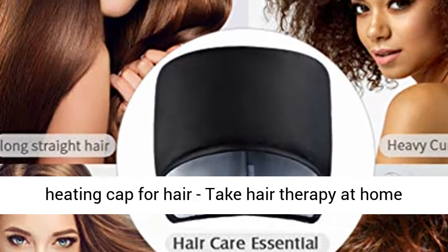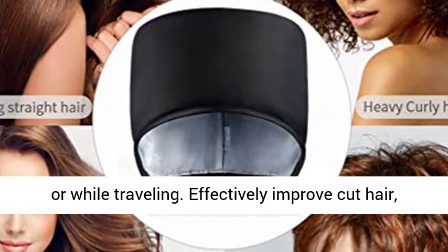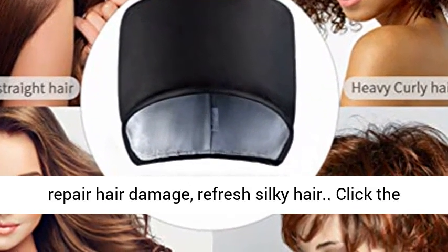Convenient heating cap for hair — take hair therapy at home or while traveling. Effectively improve dry hair, repair hair damage, and refresh silky hair.